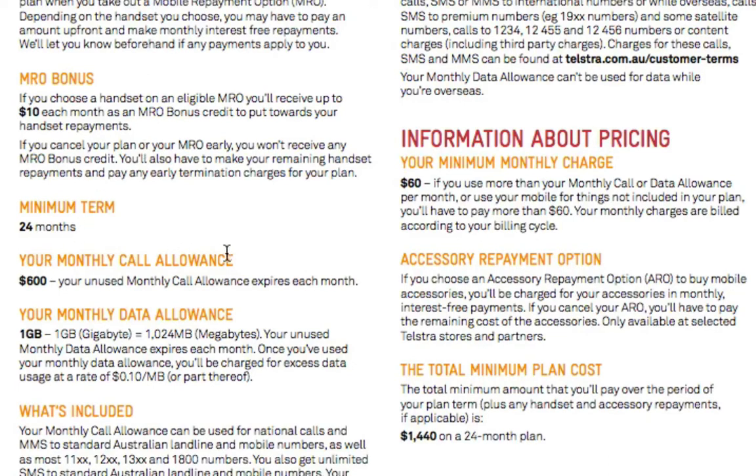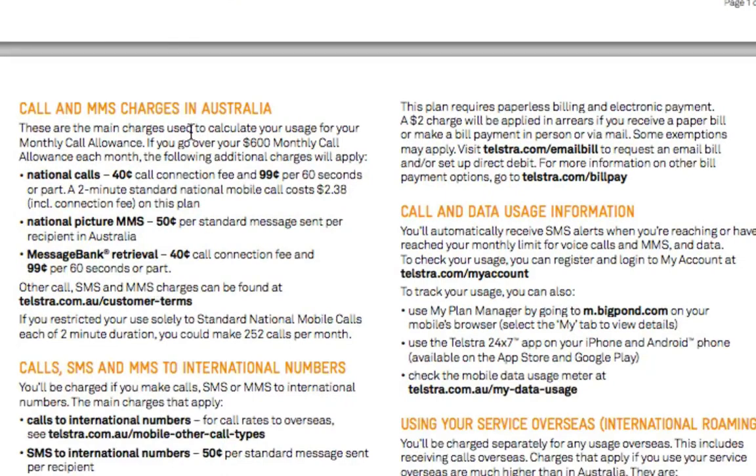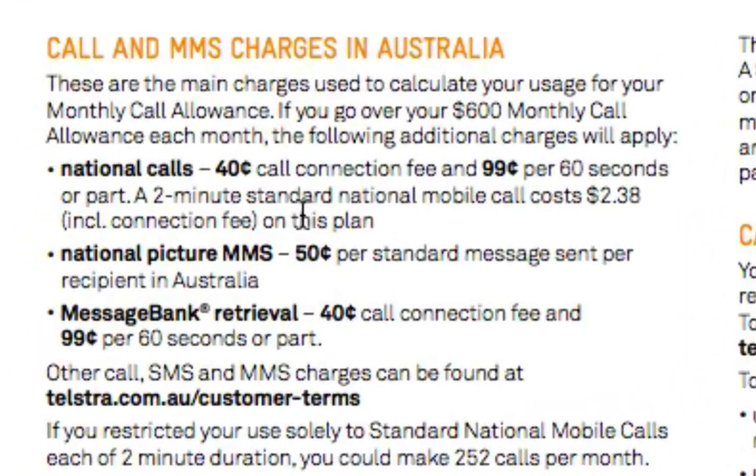What we need to get past is the fluffy stuff they like to tell you that sounds great, and get down into the actual stuff that tells you what you'll pay. They're telling you your monthly call allowance is $600 — but like I say, that doesn't really mean much. If we scroll down a little bit, we get more information about the call and MMS charges. A national call — that's a phone call made within Australia — will cost you a $0.40 call connection fee, sometimes called flag fall, and then $0.99 per 60 seconds.